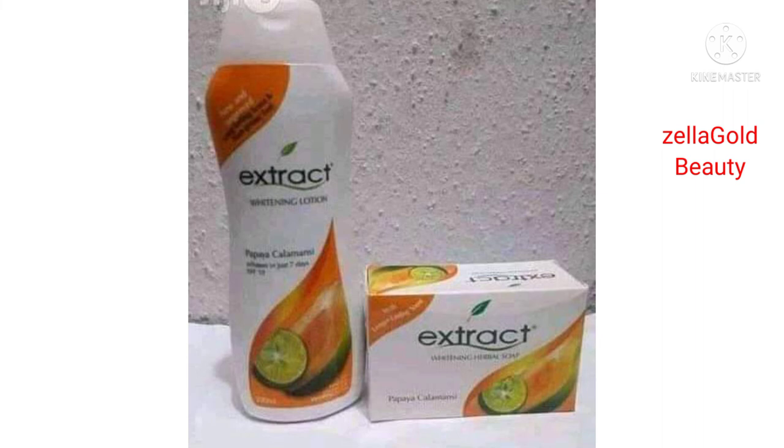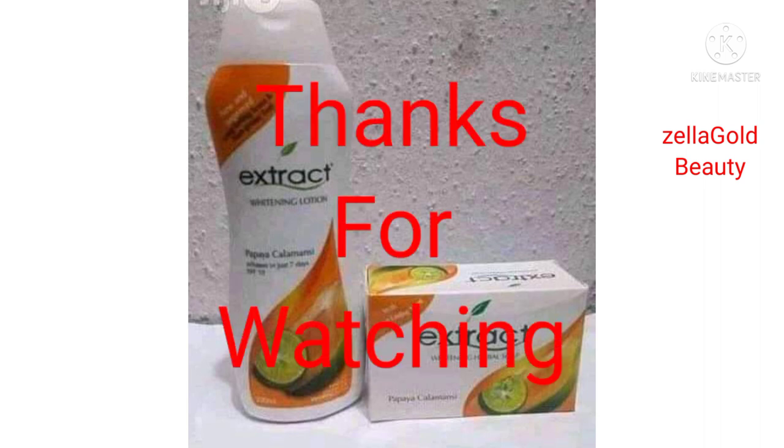That is all for this body lotion. This is a safe body lotion and soap which can be used for all skin types. If you're looking for something to use and you don't want to lighten or just want to brighten up, you can use this body lotion — it will not give you any skin problem. If you find this video very helpful, please consider clicking on the red button below, turn on the notification bell so you'll be notified each time I post a new video. Thanks for watching, bye bye.